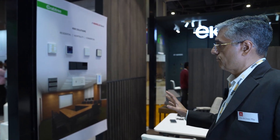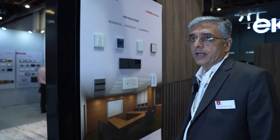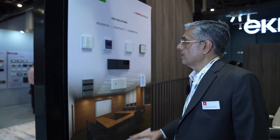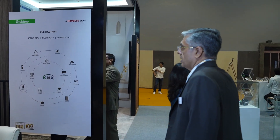This is a KNX solution we are displaying, which has different touch panels as well as beautiful-looking tile switches and touch panels that suit the interior of any workspace or residential area. These are based on KNX application for residential, hospitality, or commercial use.